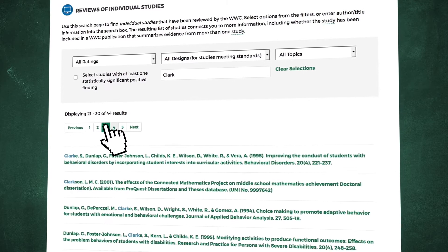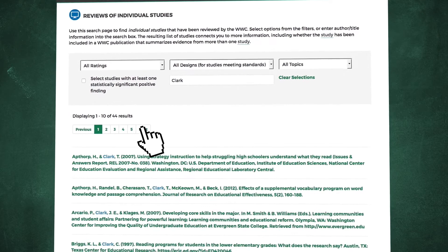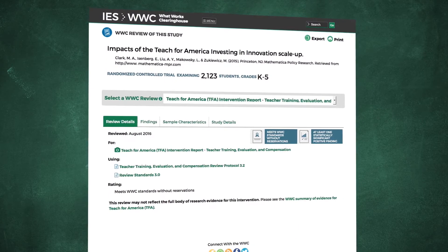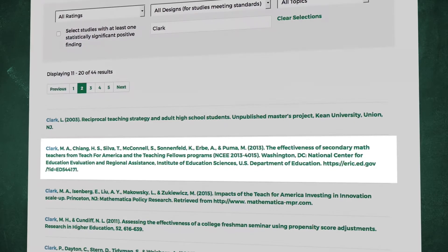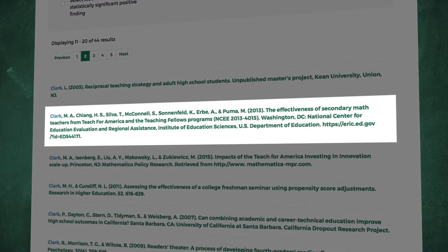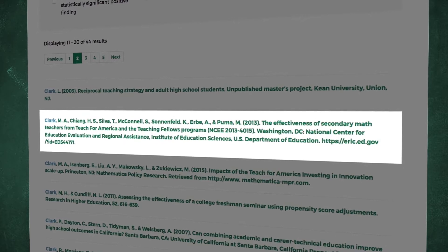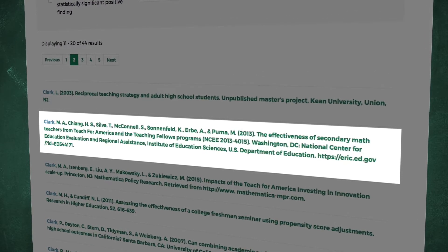Note that the results are sorted alphabetically. By scrolling through these results, you will find the study you want near the top of the second page. Each of the citations listed is a link that you can click to go to the study page. As you scroll through the search results, one entry may catch your attention — a study by Clark that's also about Teach for America, but it's from 2013, not 2015. Because this citation is so closely related to the study you're looking for, you may want to examine this one as well.